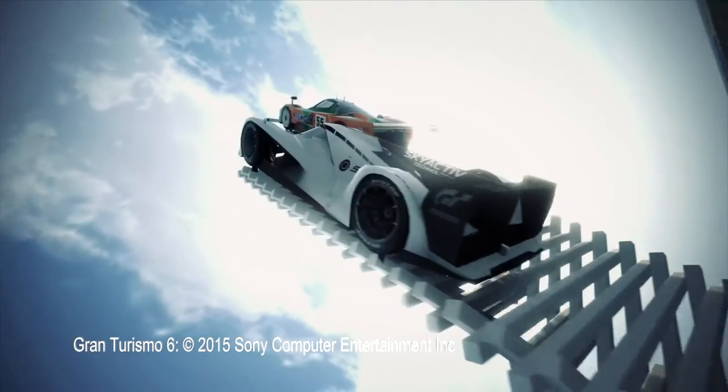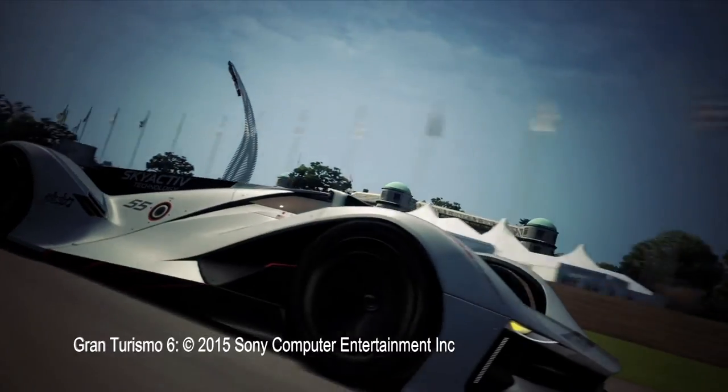Mazda has always pushed to reject engineering conventions, and you'll see examples of that on the hill climb over the weekend. You will see the new design concept on the sculpture — the LM55. We created this racing car design to incorporate our dream to return to this racing field with a very distinctive design for the future.